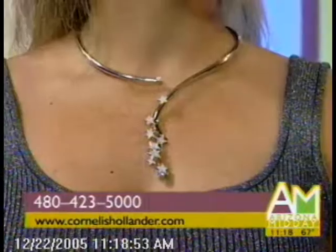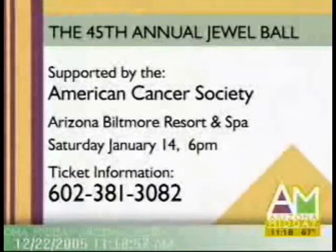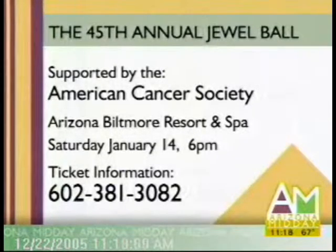It's January 14th at the Arizona Biltmore. Tickets are still available. There's the information on your screen — American Cancer Society, Arizona Biltmore Resort and Spa, Saturday the 14th. There's the phone number for tickets and information.